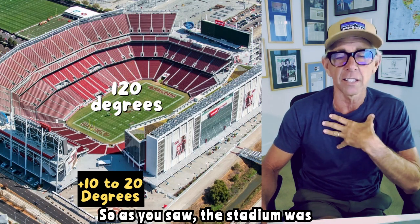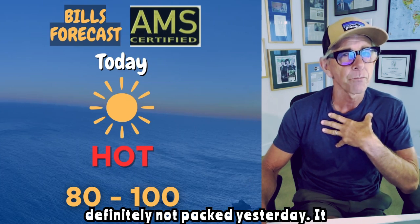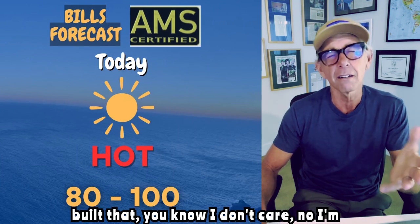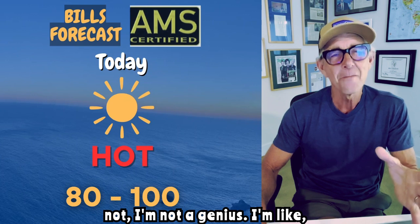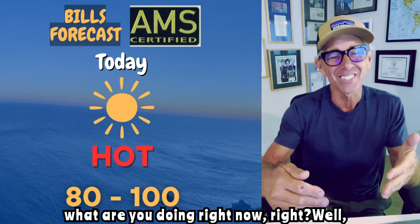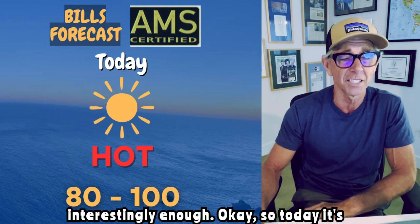The stadium was definitely not packed yesterday. I really do question — when they built that — I'm not a genius, but I'm like, what are you doing right now? Well, that's another story. We'll talk stadiums — I know a lot about stadiums, interestingly enough.